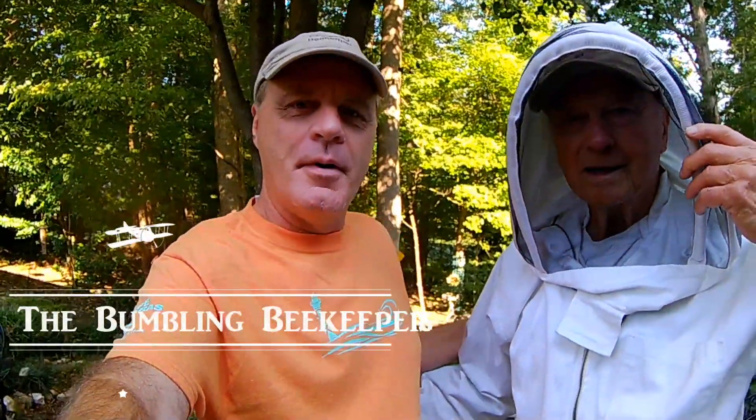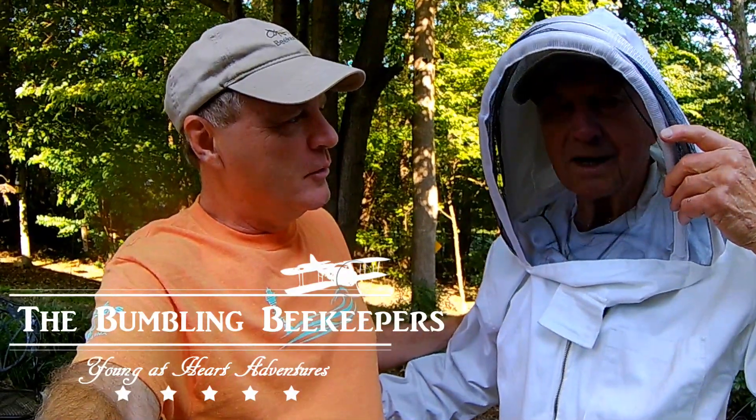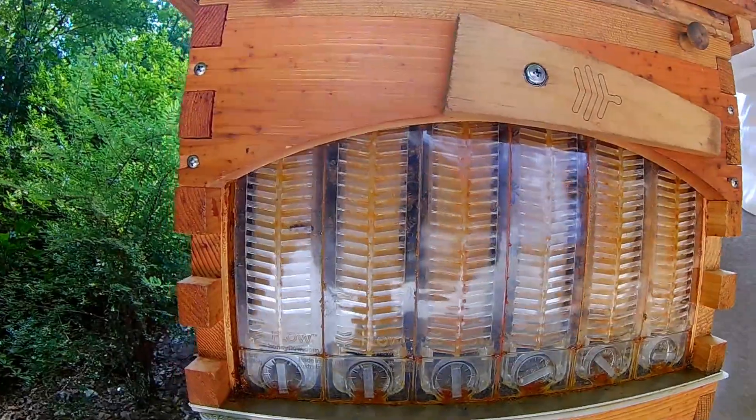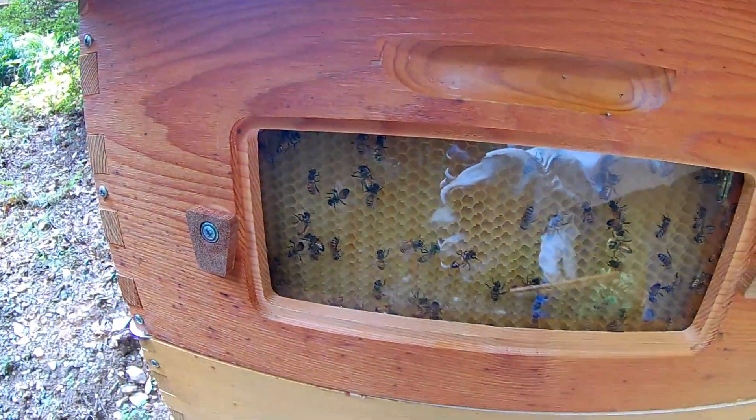Welcome back to the Bumbling Beekeeper channel here at Young Heart Adventures. This is the first one this fall — we didn't do a video since July 28th, and today is the first day of fall. Last time we checked on the Flow Hive, they weren't making honey. About a month later we took the Flow Hive off and put the feeder on — we're pretty much in the dearth season, so we're just feeding them now. The Flow Hive is in storage and today we're going to check them in September and see what they're doing.